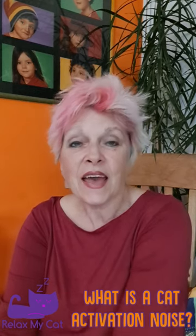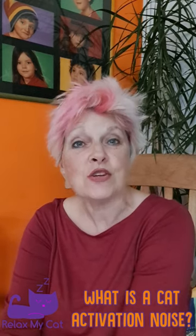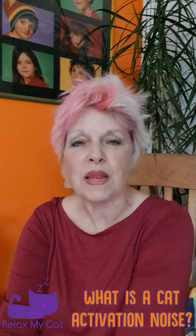What is a cat activation noise? A cat activation noise is also called a trill because it sounds like one. It's a bit like brrr.